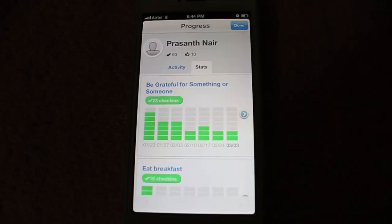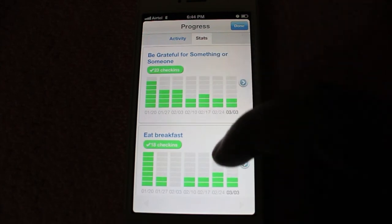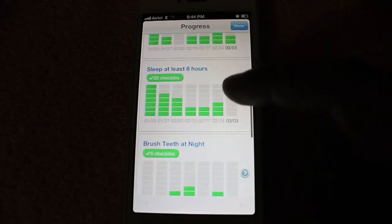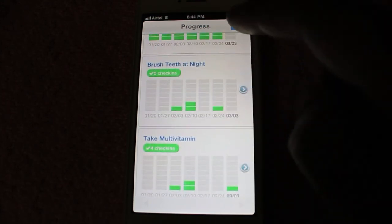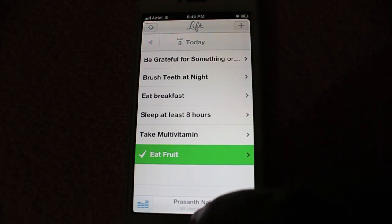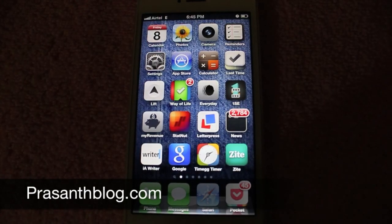You also get a detailed progress report — they even send you emails and all the other details. It's quite a nice way to start new habits, and it even reminds you with notifications. Very nice, and it's a free app.